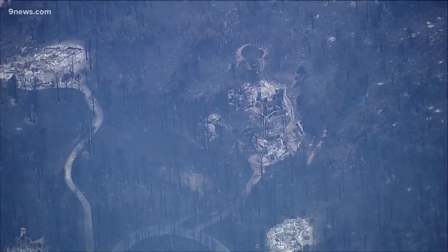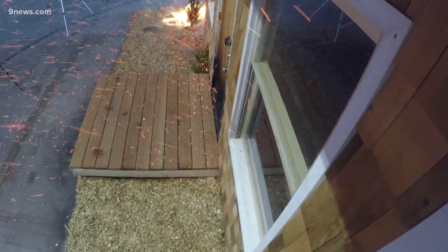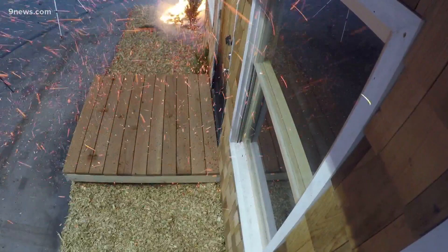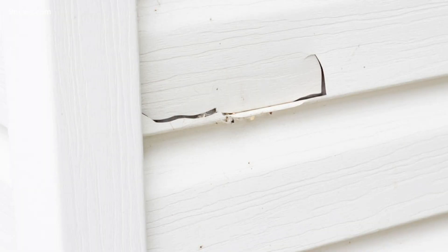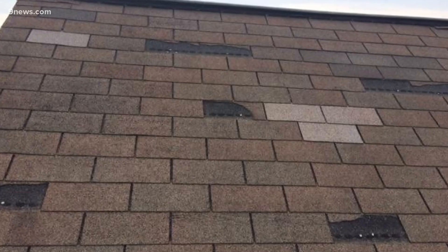Gorham says you can make your home defensible, and it starts by thinking about where those embers might accumulate on or near your home during a wildfire. All those locations where debris like pine needles and leaves like to accumulate are the exact same places that embers accumulate. He also says to seal off any cracks and spaces in the siding, roof tiles, or vents.